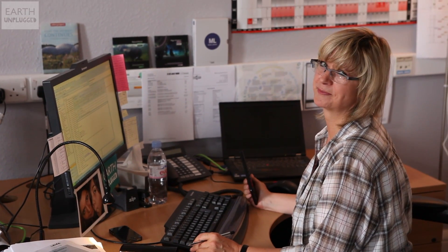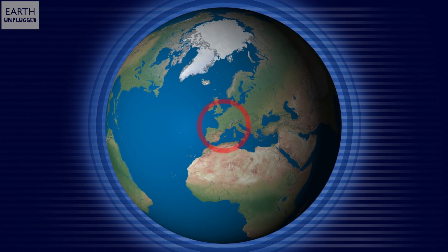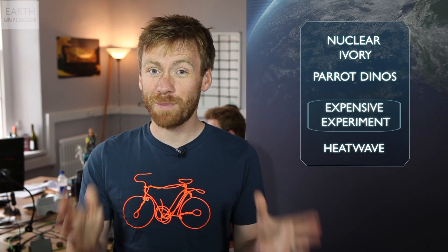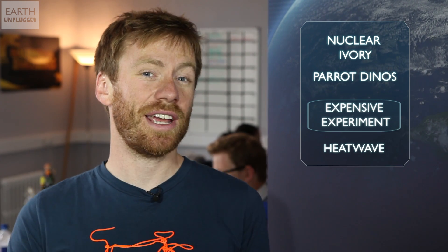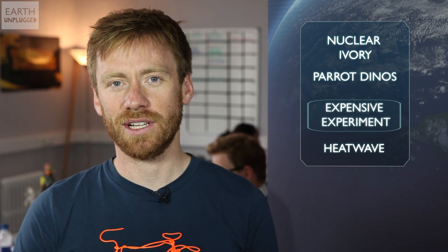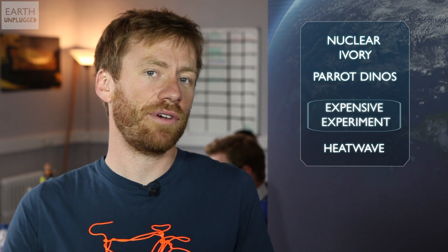Here at Earth Unplugged, when we shoot a science experiment, we have the lovely Laura looking after our budget making sure that we don't spend too much money. But the team working on the International Thermonuclear Experimental Reactor in southern France have just revealed that their new project is going to be the most expensive science experiment ever. In a process known as nuclear fusion, the team hopes to bring lighter atoms together to produce larger ones, and to create a huge amount of energy in the process. However, the reactor needed to do this, and the building needed to house that reactor, are almost as mind-blowing as the science itself.